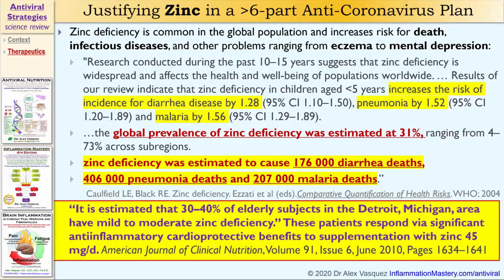Conversely, when governments, journals, and organizations talk about treating and preventing coronavirus and they refuse to consider nutrition, they're not really serious about trying to treat and prevent the illness — what they're trying to do is gain control over the narrative around that condition without being truly effective.